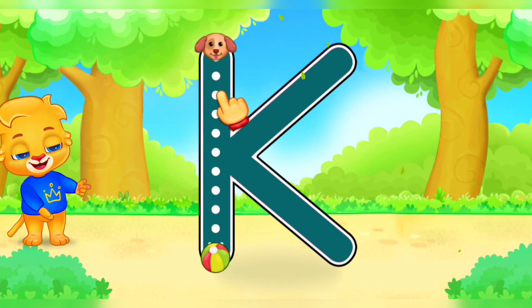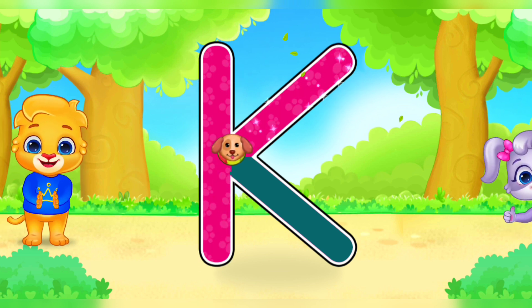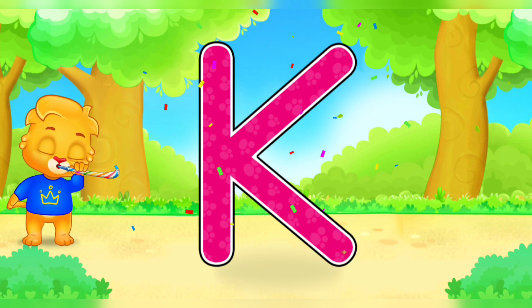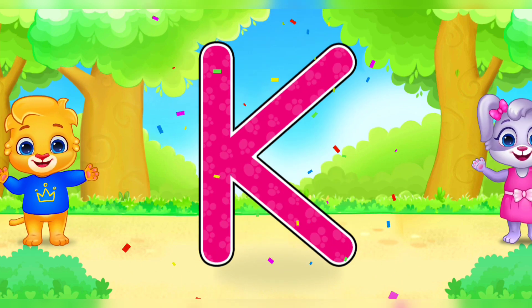K. K. K. K. Well done. Fantastic. Great. K is for kangaroo.